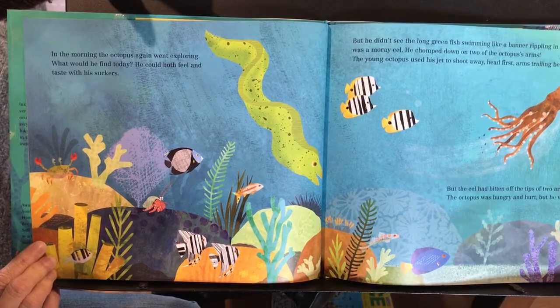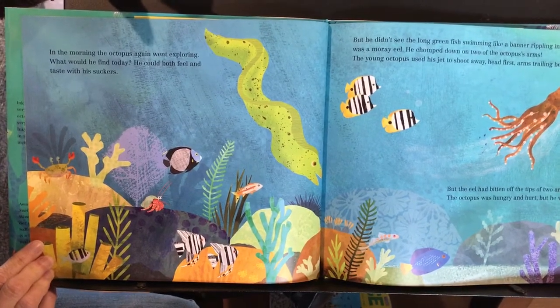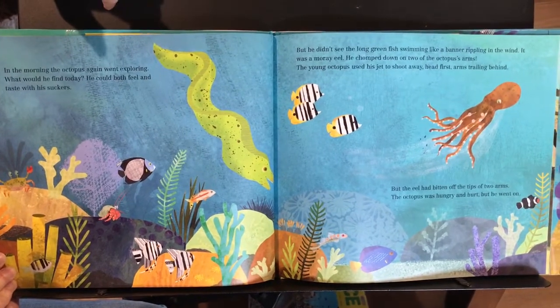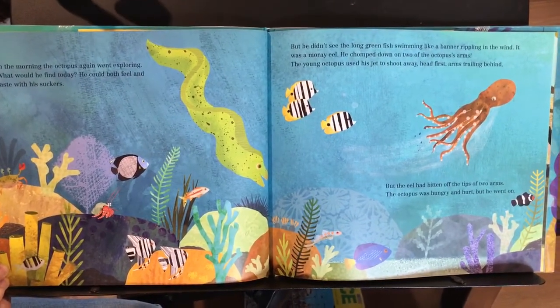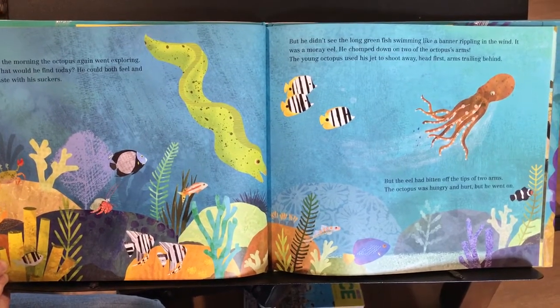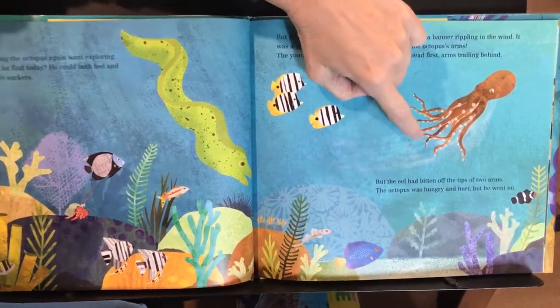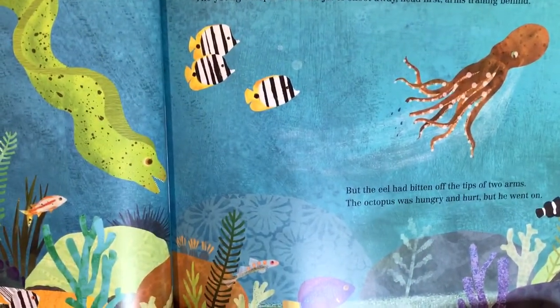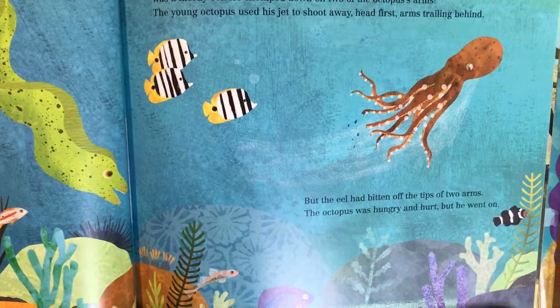The eel chomped down on two of the octopus's arms. The young octopus used his jets to shoot away head first, arms trailing behind. But the eel had bitten off the tips of two arms. The octopus was hungry and hurt, but he went on.